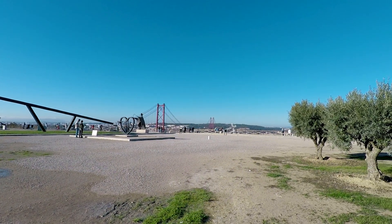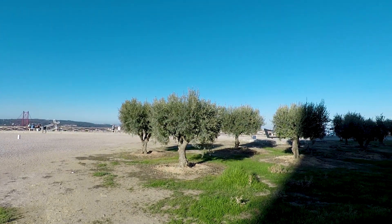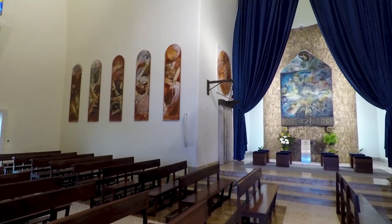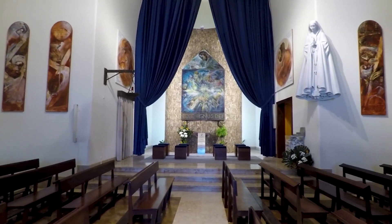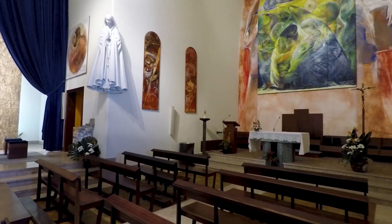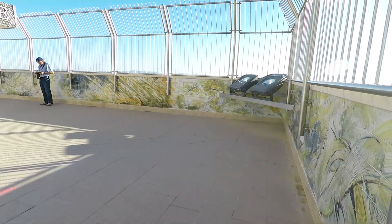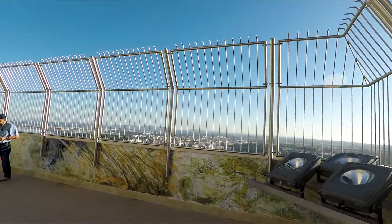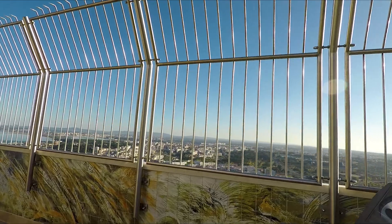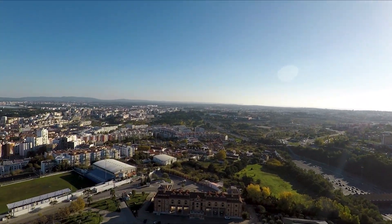I'm going to head over to the monument now and see if I can get up to the observation deck. I'm just climbing out onto the observation deck at the base of the statue itself. This observation deck is at a height of 269 feet, which is just over 80 meters above the ground.